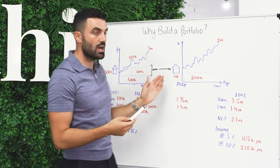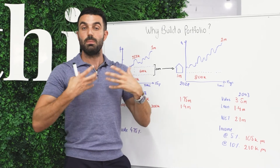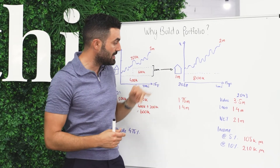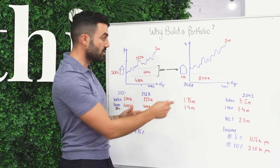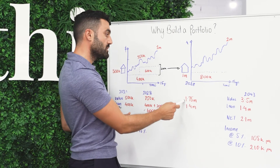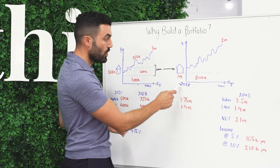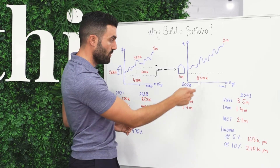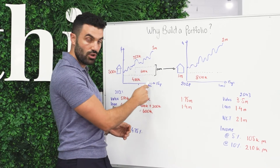In this instance, we've decided to buy a better quality asset — something that's a bit bigger and nicer — so we've spent a million dollars. The total property value in 2028 is $1.75 million: the million plus the $750,000. And your total loan amount is $1.4 million: $800,000 plus the $600,000.